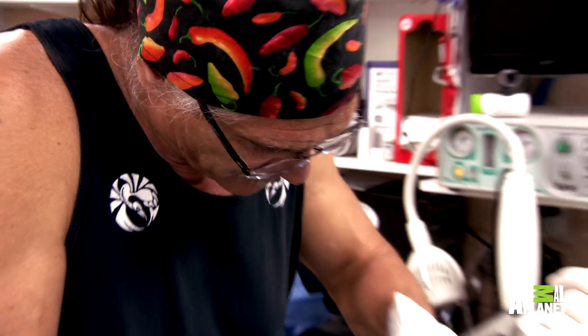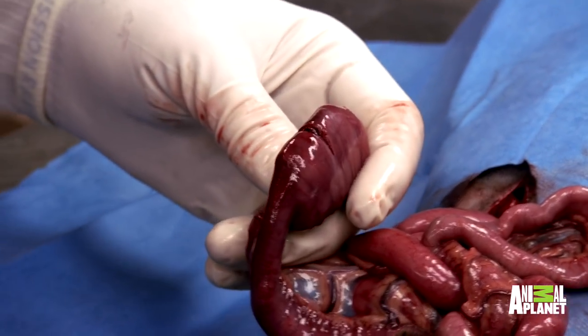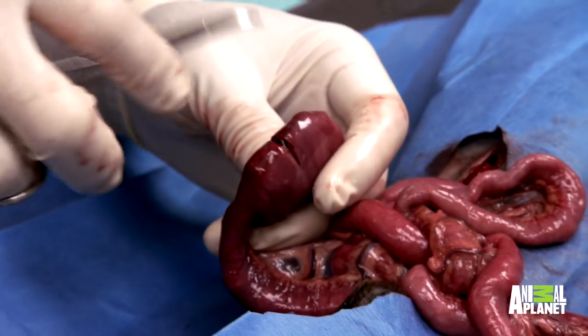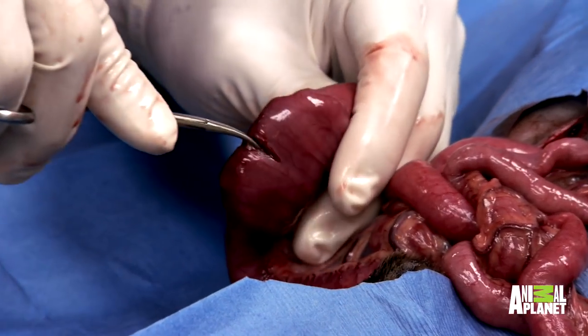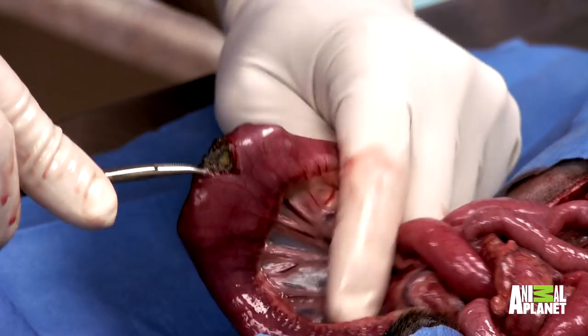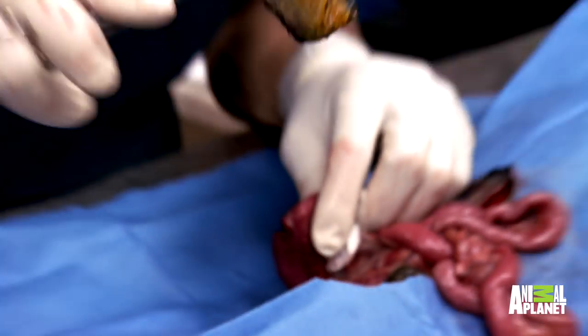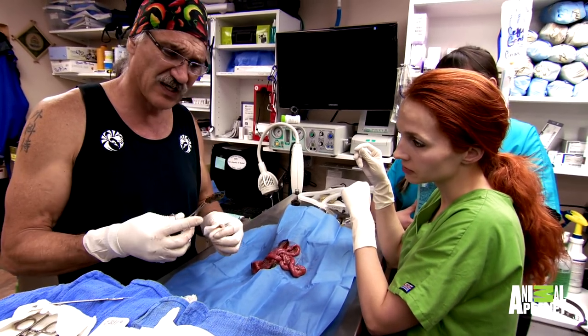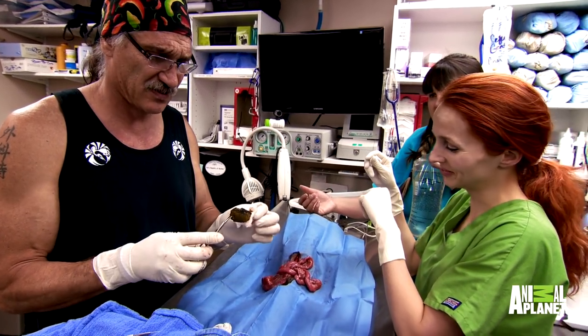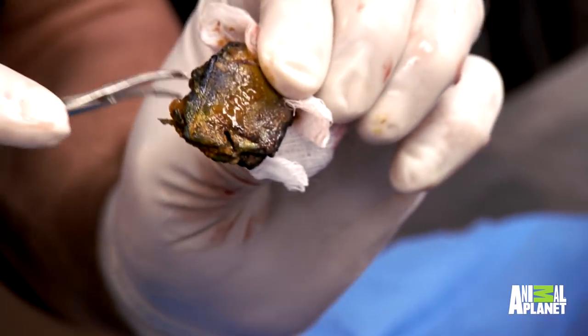Nothing in there. What do we got here? There it is. Pinyon has clearly bitten off more than he can chew. I think there's something here. I have no idea what this is going to be — it feels kind of rubbery and hard. How does a dog that size swallow that? It kind of looks like a piece of siding or maybe a part of a child's toy.